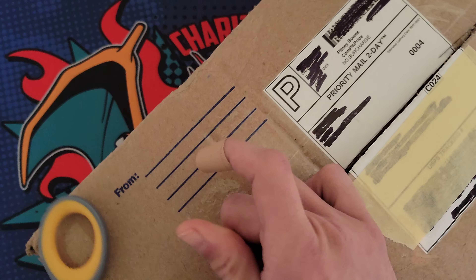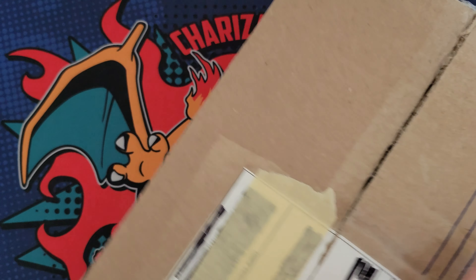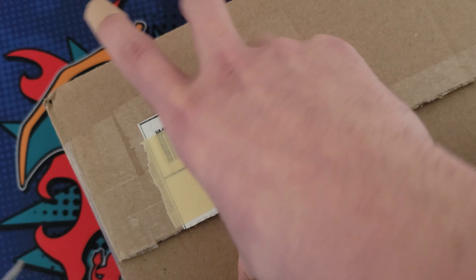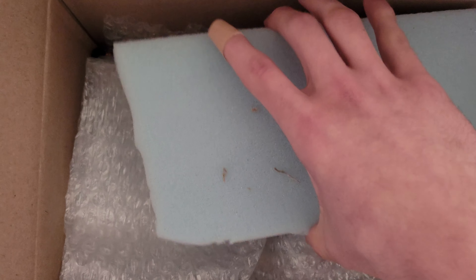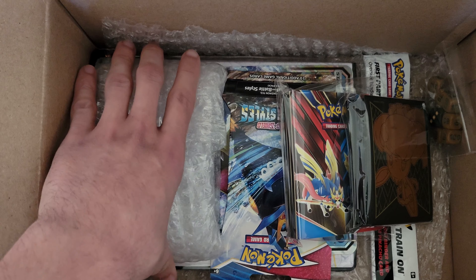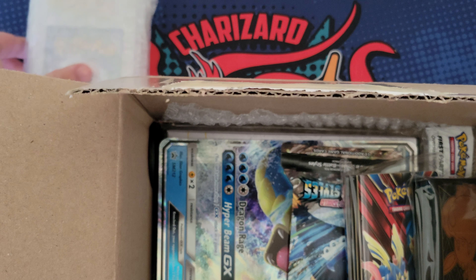This is a pretty big box. It says you get some sleeves, dice, and a bunch of other little random stuff - I don't really think that has much value. I'm thinking 99% of the value is coming from the booster pack and the graded card. Looks like we got a piece of memory foam padding in here. Let's see what else is inside - oh, this is our graded card, we'll definitely save that.